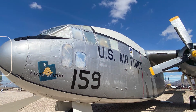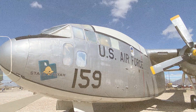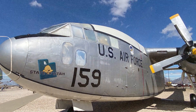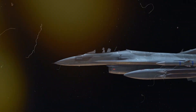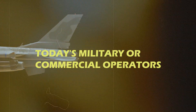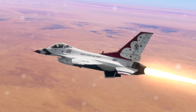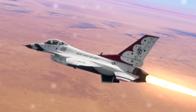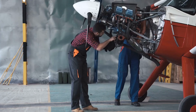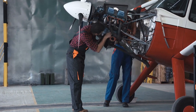The C-119 was crafted with a specific purpose – military transport and cargo missions. However, its capabilities may need to be improved compared to those of our modern transport aircraft. The payload capacity, range, and performance might not be up to par for today's military or commercial operators, who are looking for more aircraft efficiency, flexibility, and capability. Creating a new C-119 could lead to a less efficient and cost-effective aircraft than modern alternatives.